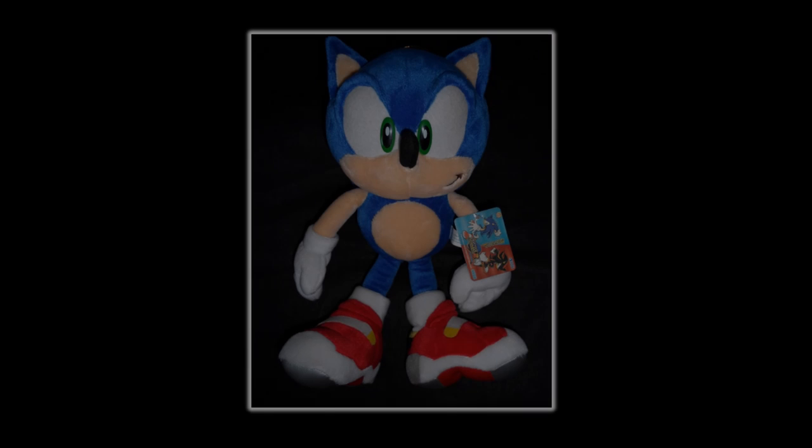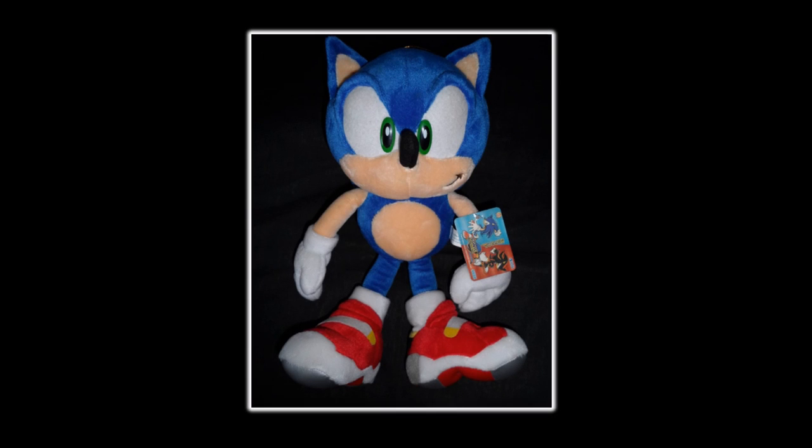For whatever reason, this plush was remade and re-released several times after its initial release. This original release is the one most people think about when talking about this plush, but there are many other versions of it out there. So let's move on to those.